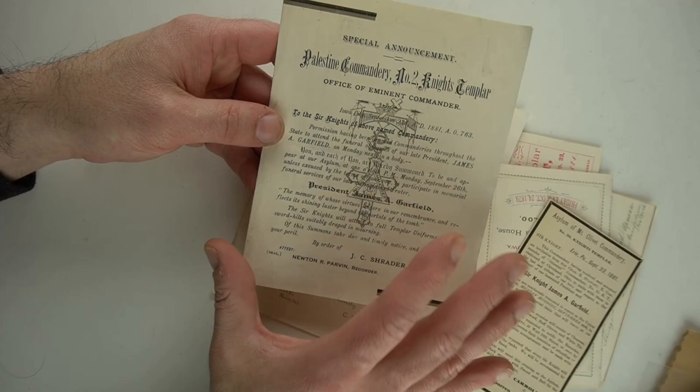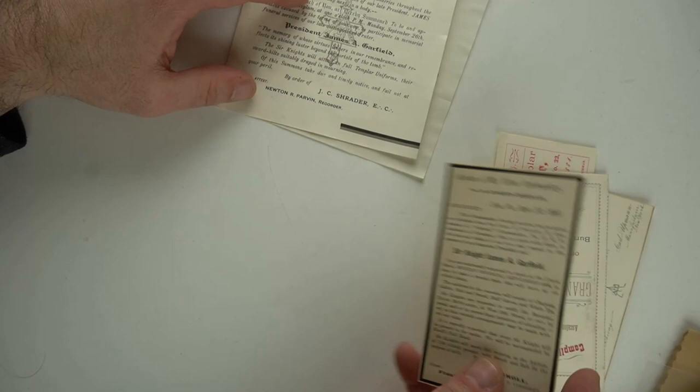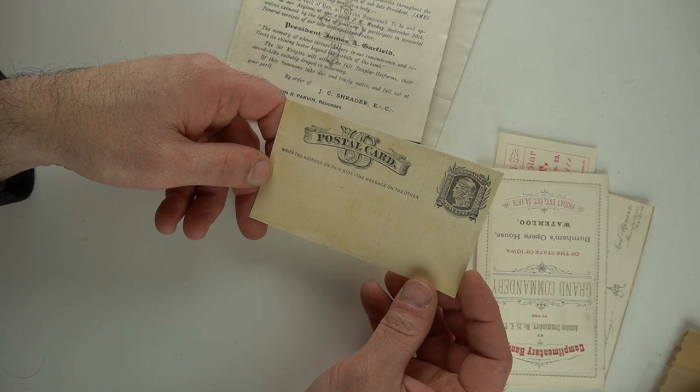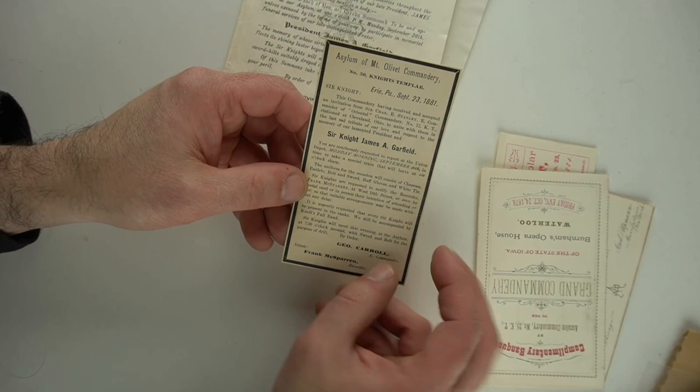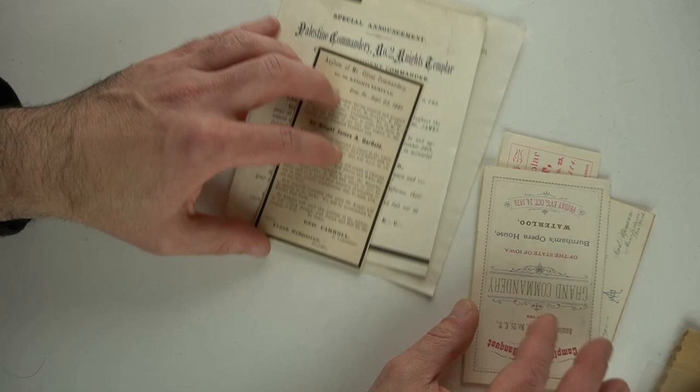This one might be even better because it's some sort of flyer — there's nothing on the inside of this one. This is also another Garfield piece, and it's a postcard — an early, small, miniature postcard of some sort. It could have been trimmed down, but it looks like an original postcard from September of 1881. Sir Knight James A. Garfield. Literally, I'm expecting $75 a piece for these right here.